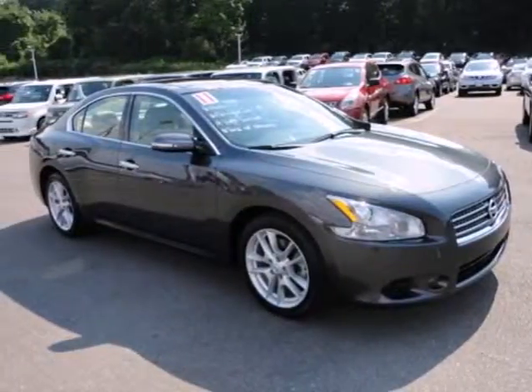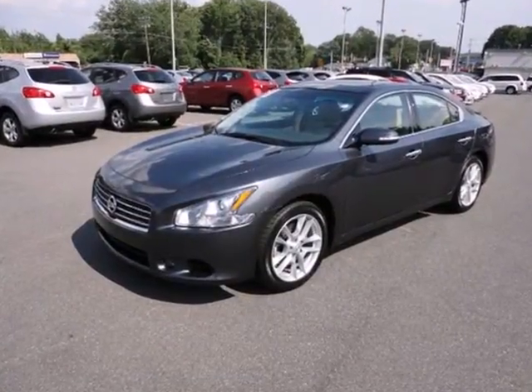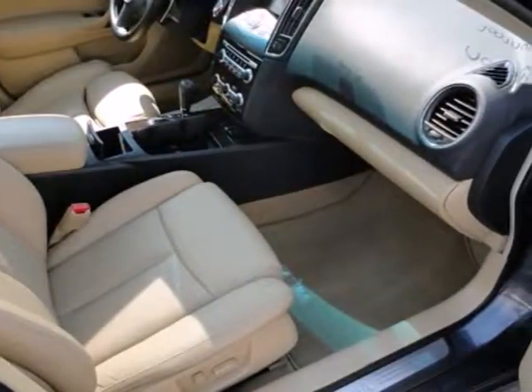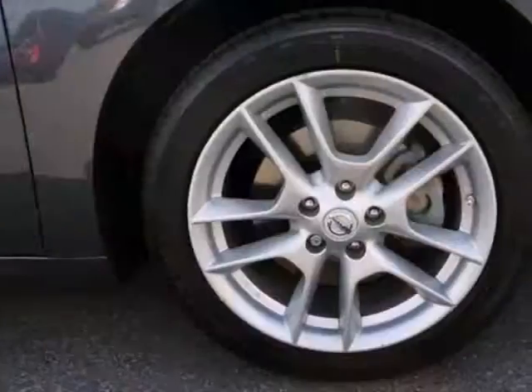It's a 2011 Nissan Maxima. The cabin of this sedan is befitting a true luxury car with standard state-of-the-art features like Bluetooth wireless, keyless ignition, one-touch power windows, dusk-sensing headlamps, and a premium 8-speaker audio system with steering wheel controls.